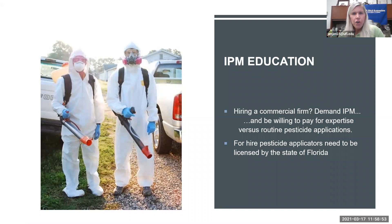If you're hiring someone for pest control, ask about their integrated pest management plan. You don't want a company that just sprays on a routine schedule. Ask if they use pesticides only when there's a pest problem, after actually inspecting your landscape. Make sure all pesticide applicators are licensed by the state of Florida.